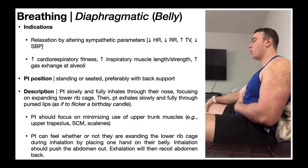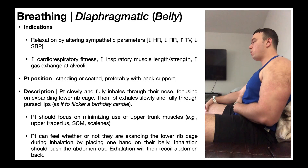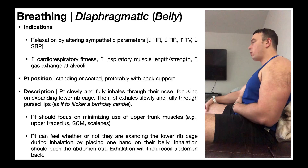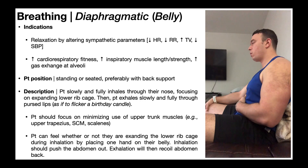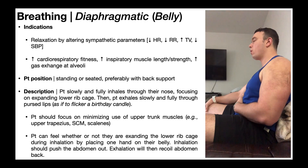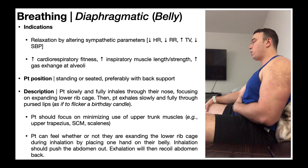We want to facilitate breathing through the lower lungs and expanding the lower rib cage. The patient can feel whether they're expanding the lower rib cage during inhalation by placing one hand on their belly — when they inhale it should push the abdomen out, which they'll feel through their hand, and then exhalation should allow recoil of the abdomen back to its starting position. They can also place their other hand on the upper thorax around the sternum to feel they're not over-utilizing that part of the lungs. Note that the upper lungs will still be used — we just want to minimize their use in favor of the lower lungs.